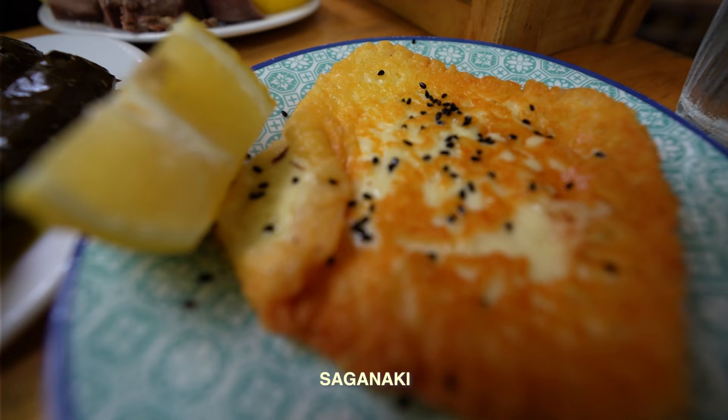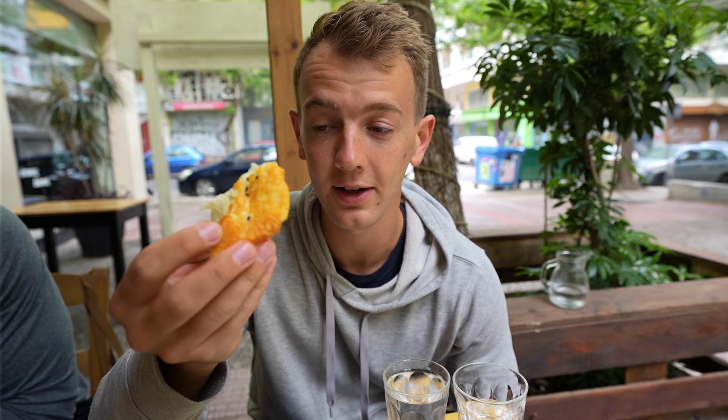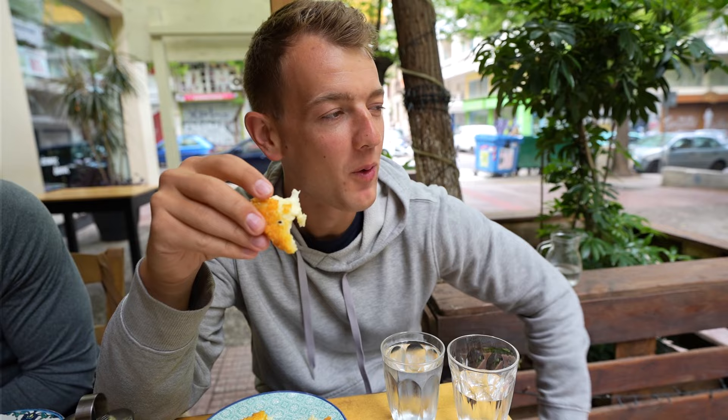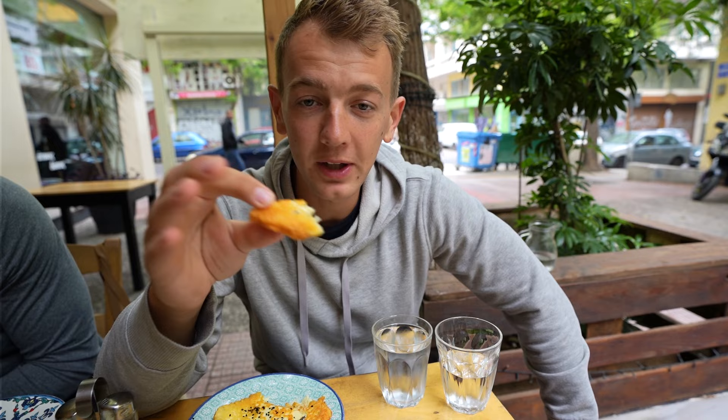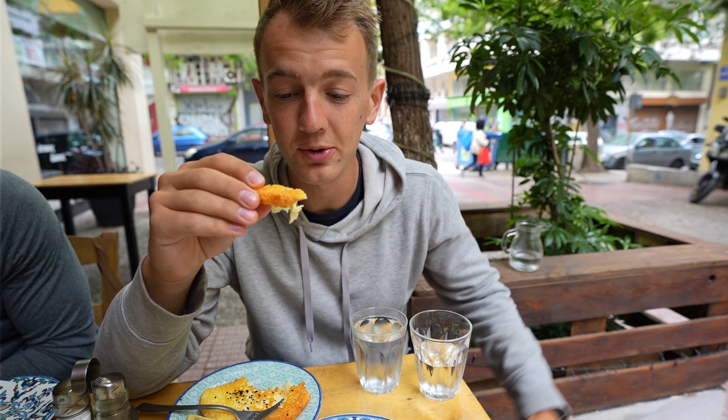This is saganaki, which is apparently just fried cheese. Ever since getting to Europe I've been eating blocks of cheese with crackers, but to fry cheese seems like an invention I should have thought of years ago — because what's better than cheese is fried cheese. That was actually somehow better than I expected. Back home in Minnesota we have a lot of cheese curds at fairs and restaurants. This is like the purest form of cheese curds — straight up cheese with no breading — and it is delicious.